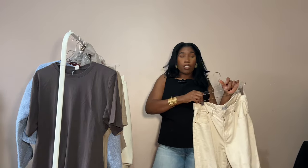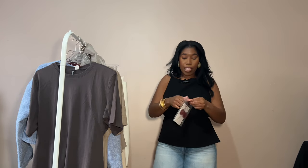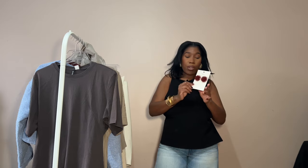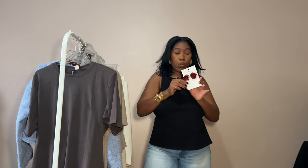Another accessory — these earrings I picked up from Mango. They're a really nice burgundy flower raffia style. They give summer vibes but I'll absolutely be wearing these in spring too.